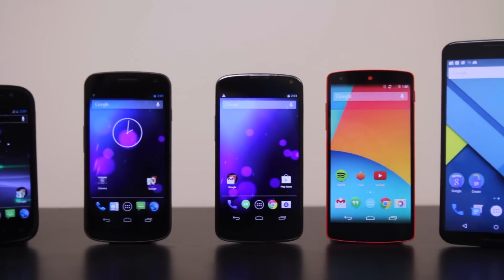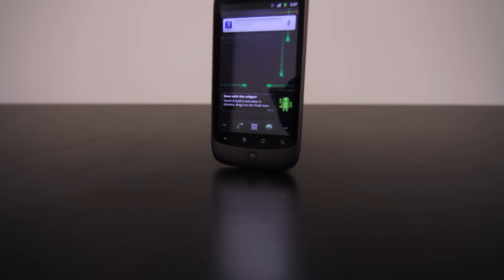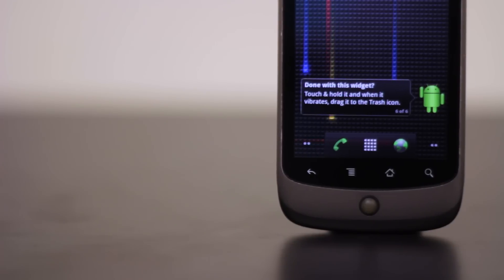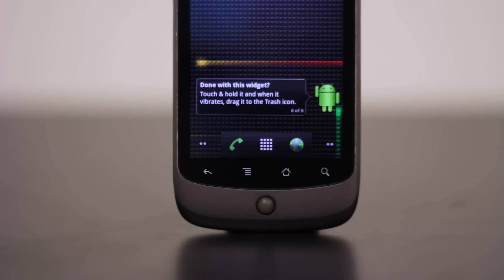But how much have these devices actually changed? Let's start off with some hardware, taking a look at the Nexus One. The HTC-made device sports a 3.7 inch display, two-toned coloring, and a trackball. The Nexus One's styling can still hold its own next to the high-end smartphones of today. HTC has never had too much trouble making a good-looking phone.